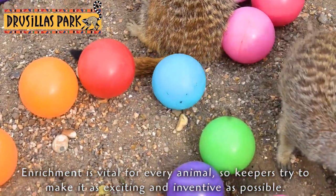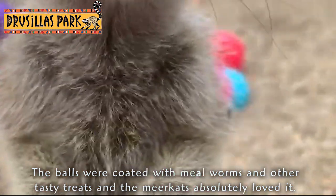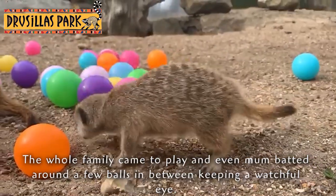Enrichment is vital for every animal, so keepers tried to make it as exciting and inventive as possible. The balls were coated with mealworms and other tasty treats, and the meerkats absolutely loved it. The whole family came to play, and even mum batted around a few balls in between keeping a watchful eye.